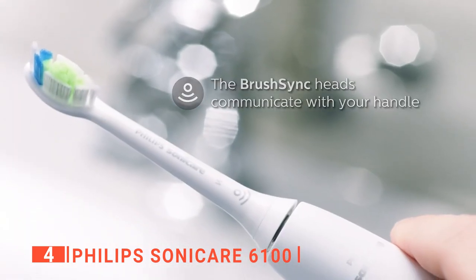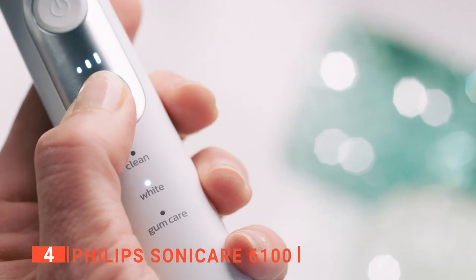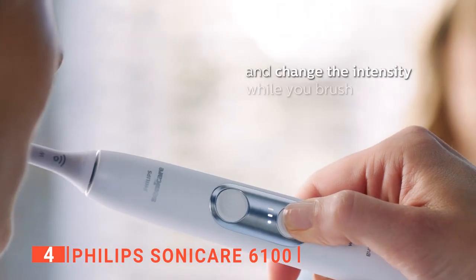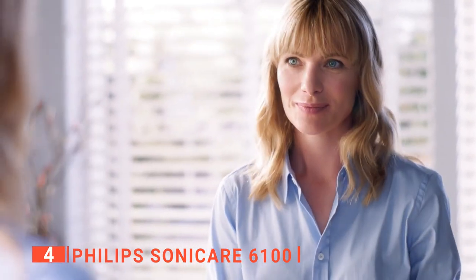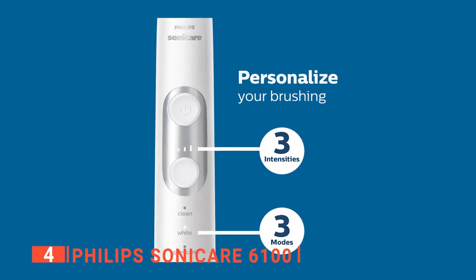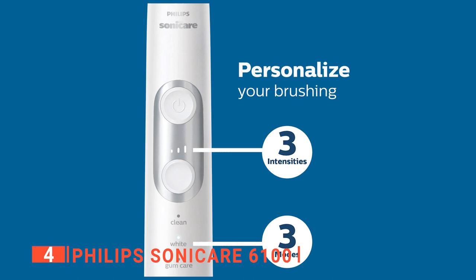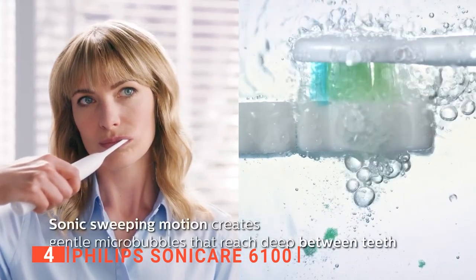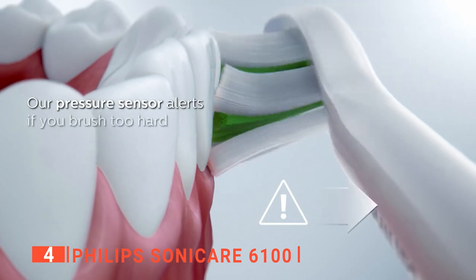All the info you're likely to need is communicated through a few simple LEDs. Three bars on the metallic area indicate the current intensity. Below that, three white LED dots let you know which of the brush modes is currently active. Finally, at the bottom of the brush, two colored LEDs allow you to see the battery life and whether the brush head needs replacing. Moreover, there are three available brushing modes on the 6100 — clean, white, and gum care — but Philips hopes you'll never need to switch between them manually. That's because each brush head is equipped with a microchip that's read by the handle, which will automatically turn on and switch to the appropriate brushing mode as you connect the brush head.